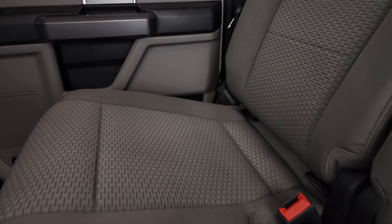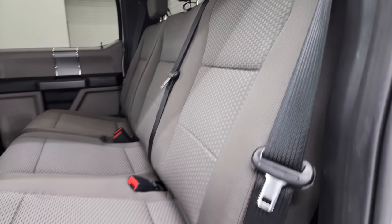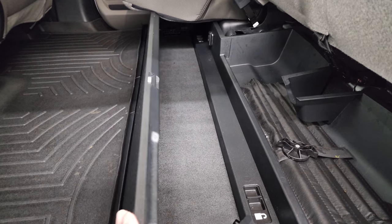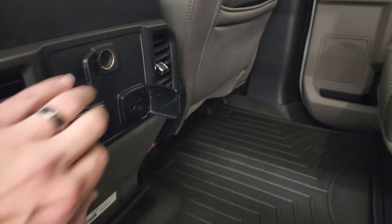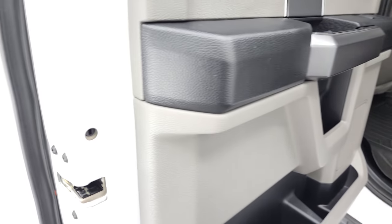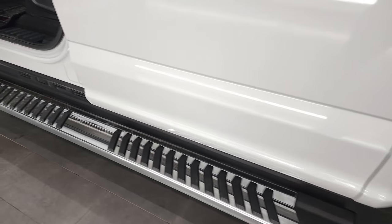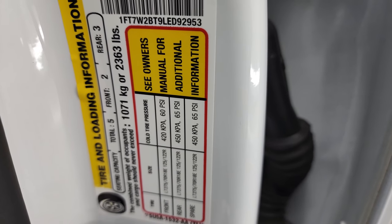The back seats are just as clean as the front — no rips or tears back here. It does have the latch child safety system, fixed glass rear window with built-in rear defrost, and the seats fold up for extra storage. You get a storage area back there, a WeatherTech floor mat, and over here you get a USB, USB-C, 110-volt 400-watt max plug-in, and a 12-volt power point. Child safety locks are on the back doors. I also wanted to show you the VIN and tire loading information sticker.